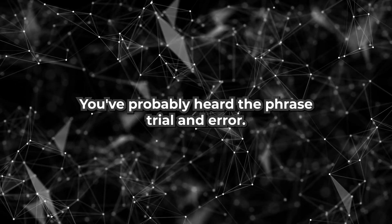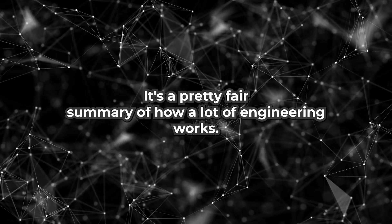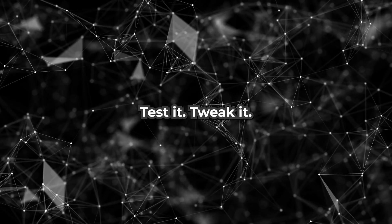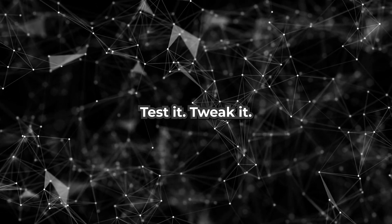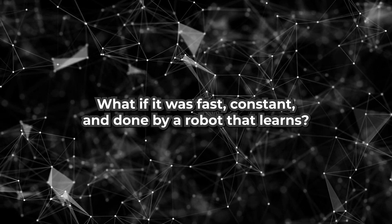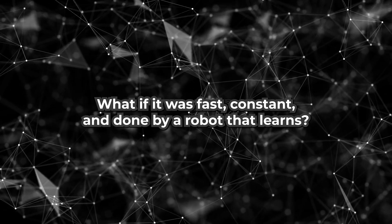You've probably heard the phrase trial and error. It's a pretty fair summary of how a lot of engineering works: build something, test it, tweak it. But what if the trial and error wasn't just manual? What if it was fast, constant, and done by a robot that learns?